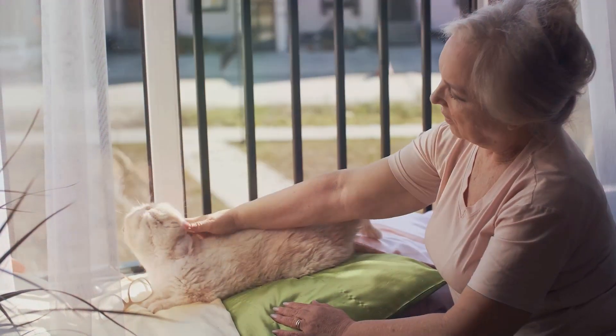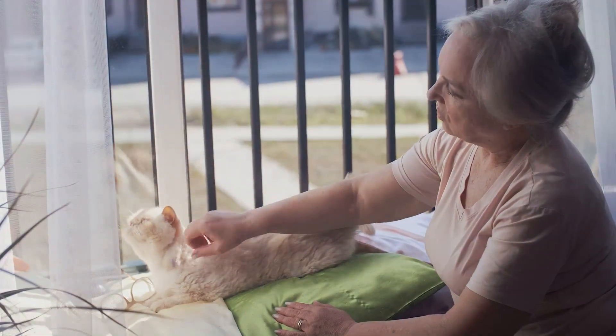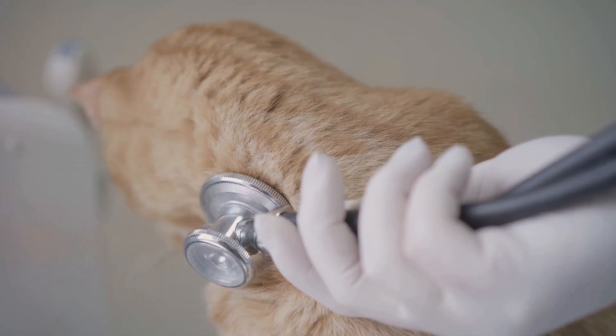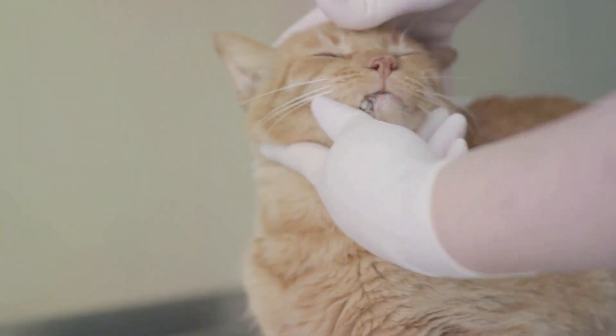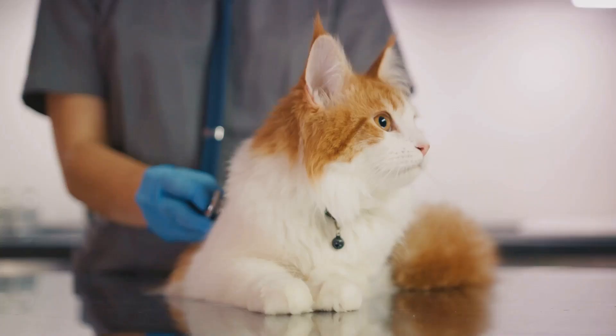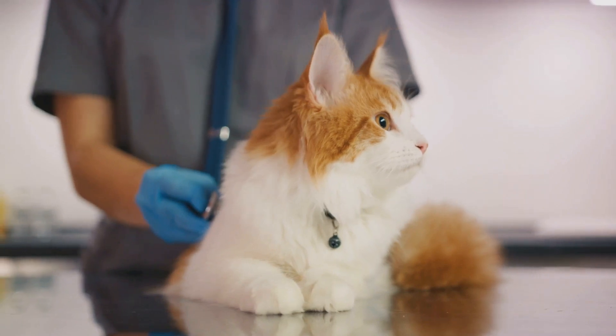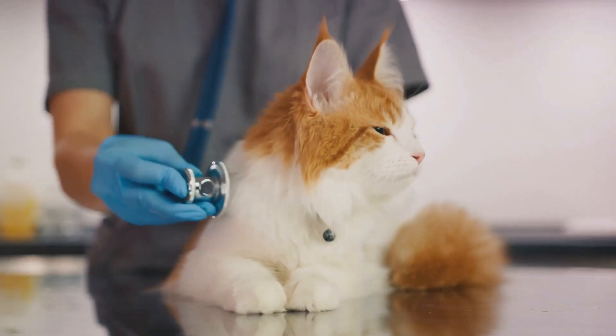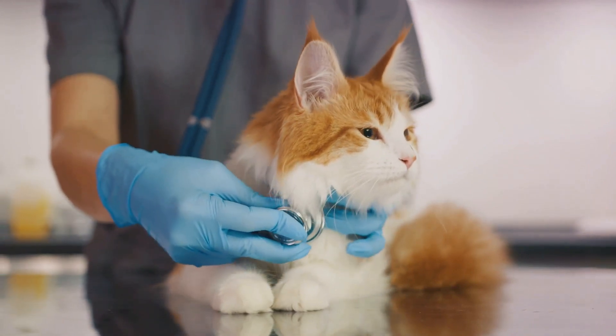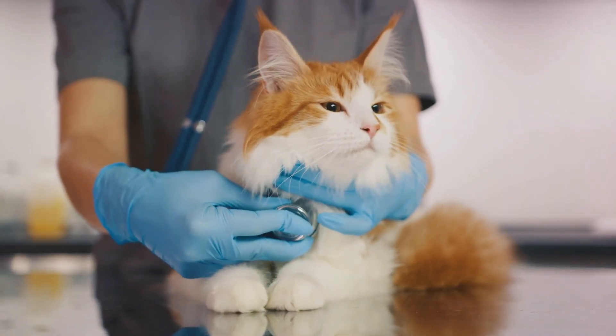Ever wondered what hyperthyroidism in cats is and why we need to understand it? Hyperthyroidism is a common endocrine disorder found particularly in older cats. Like a machine with its gears turning too fast, this condition happens when the thyroid gland works overtime, producing an excess of thyroid hormones. The main culprit here is thyroxine, often referred to as T4.